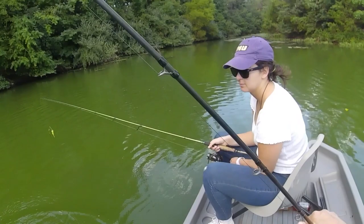All right, so let me show you the trick.